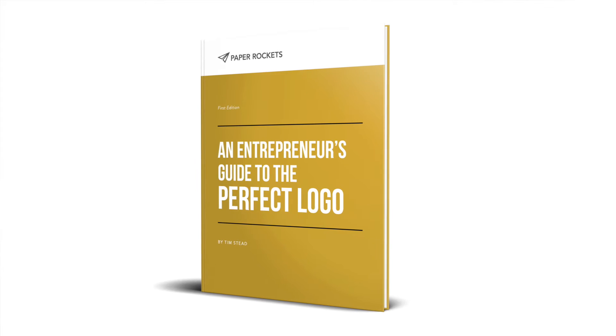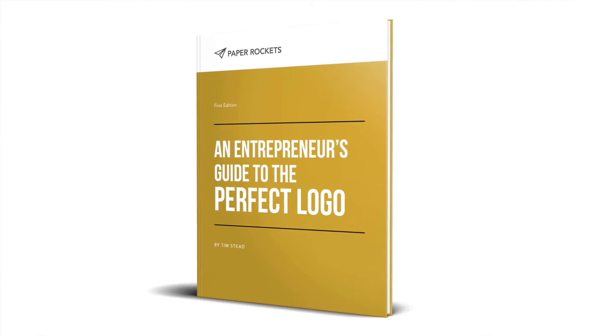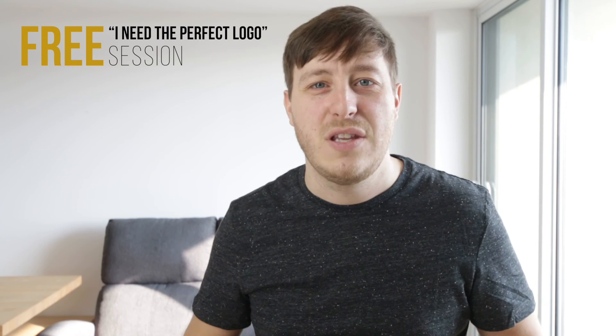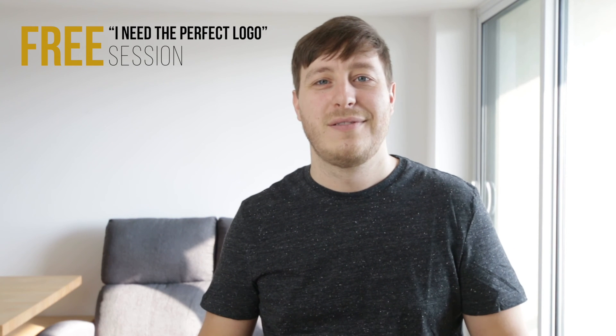When you sign up for a free 'I Need the Perfect Logo' session, that ebook is yours for free, even if you don't end up hiring me as your designer. Let's start building your perfect business together from the beginning. I want to make this process easy and fun for you so that you have not only a great experience, but also end up with the perfect logo. To get started, fill out the form below, and I look forward to partnering with you. Thanks.